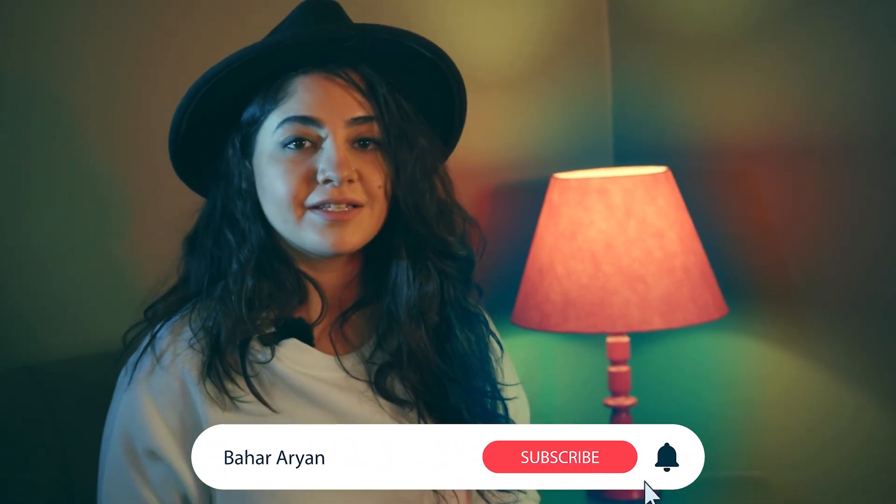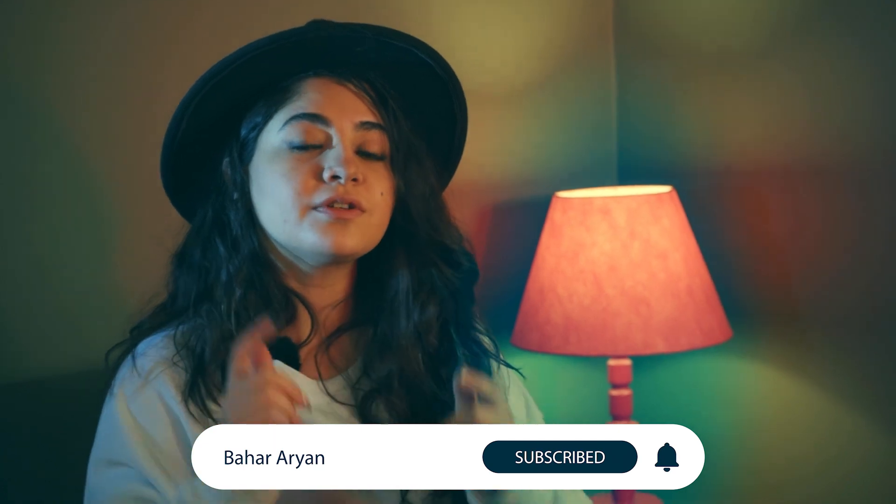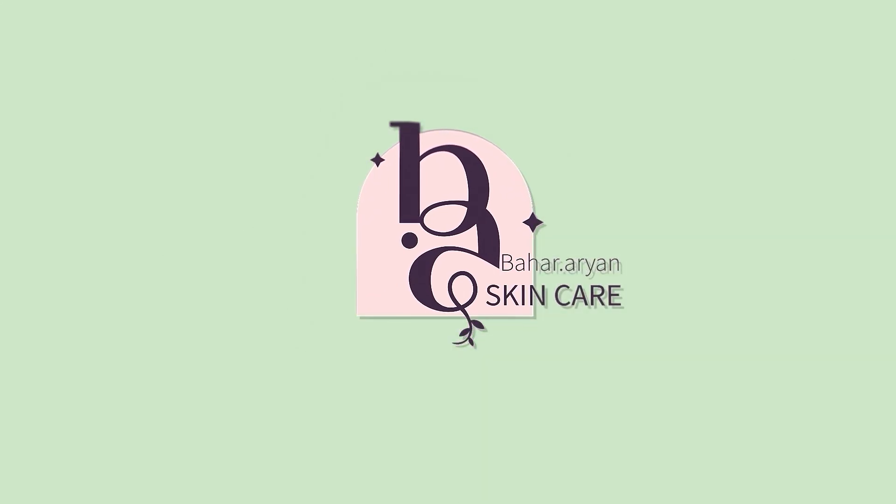Hey guys, my name is Bahar and I'm excited about sharing my knowledge and personal experiences about skincare with you. If you haven't already, make sure to subscribe so you too can join our community.